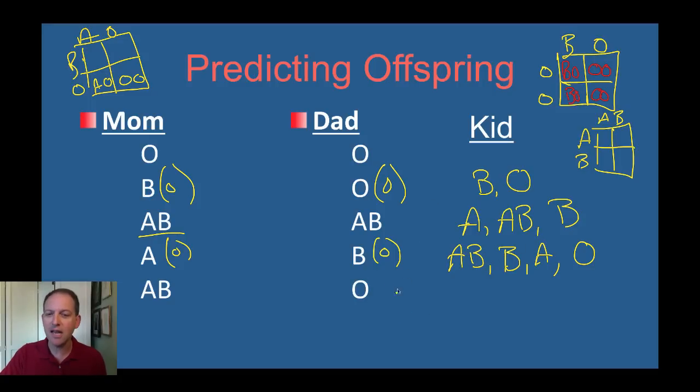What if mom is AB and dad is O? Let's do this one in our head without a Punnett square. Could we get AB? No, because we have to have an A and a B — but dad is only giving O's to his kids, so we could not have an AB. We could have AO, which is A blood. We could have B and O, that's B blood. Could we get O blood for the kids? No. So this is an interesting case because mom and dad end up with blood types completely different from the kids, even though it's still inherited.